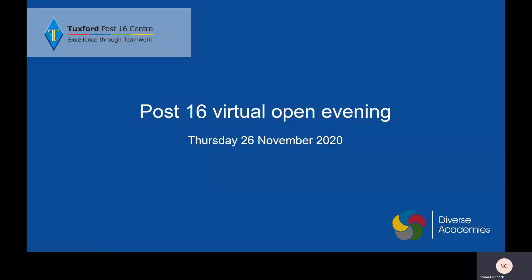Hello and welcome to the Physics Post-16 Virtual Open Evening video. I'm Miss Campbell and I'm in charge of physics and also one of the heads of science.